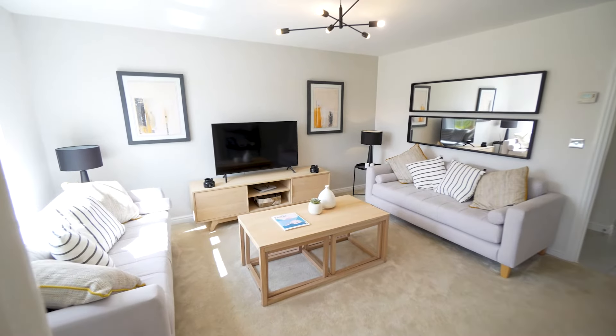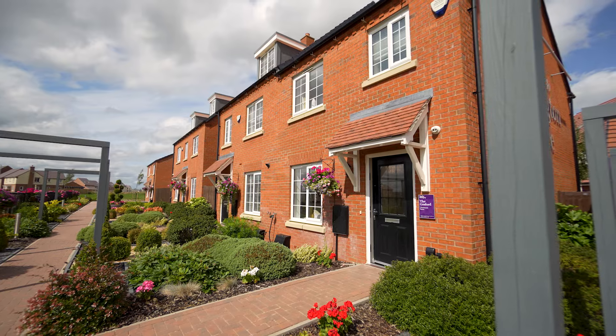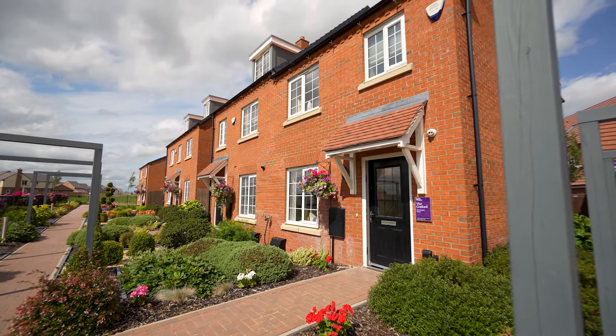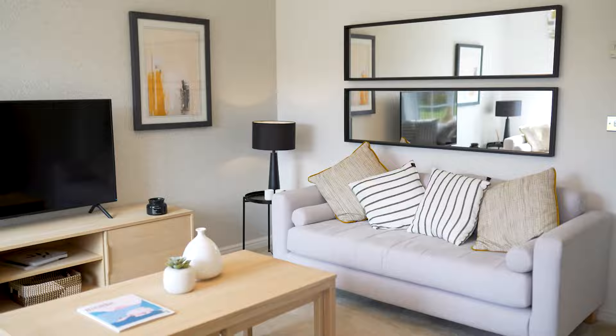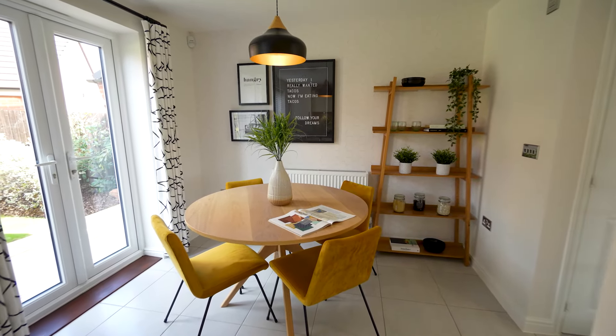First we step into the cosy lounge, which provides the perfect space to relax in the evenings. The Gosford is one of our most popular homes, providing a flexible living space perfect for first-time buyers, growing families, as well as hosting friends and loved ones.